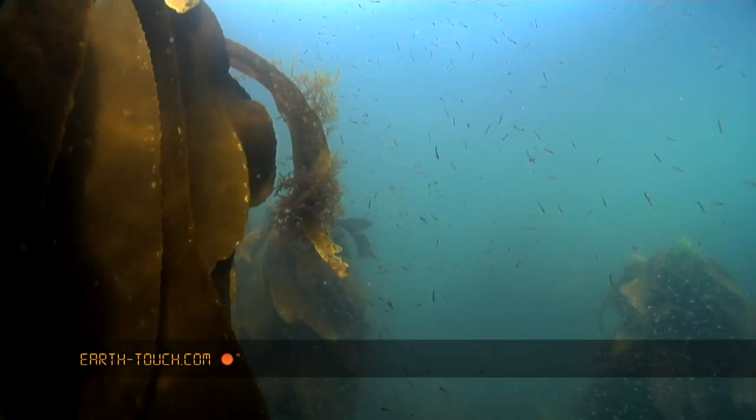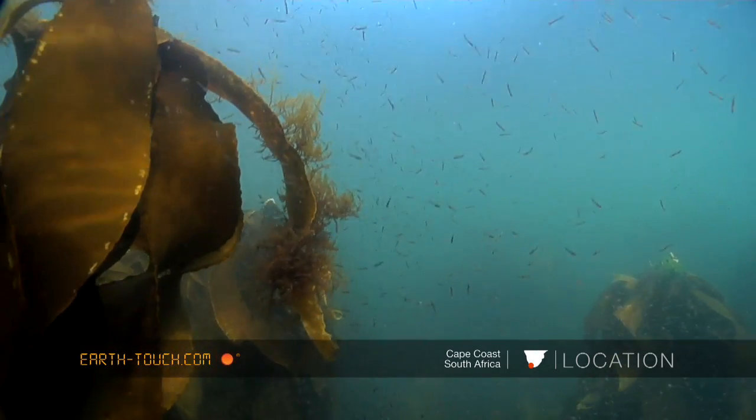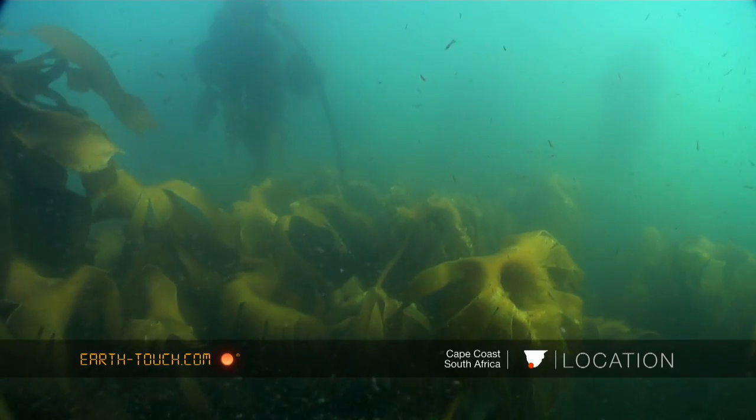Dropping into the icy cold water, the temperature here is down to about 12 degrees, and visibility, as you can see, is not that great.